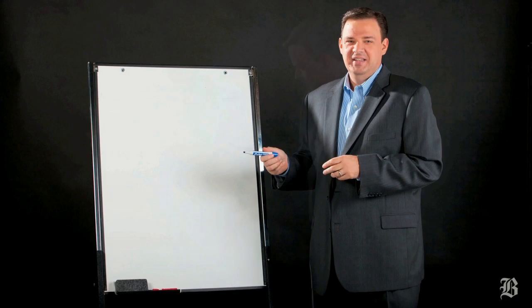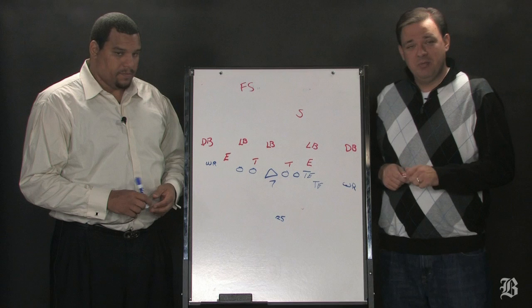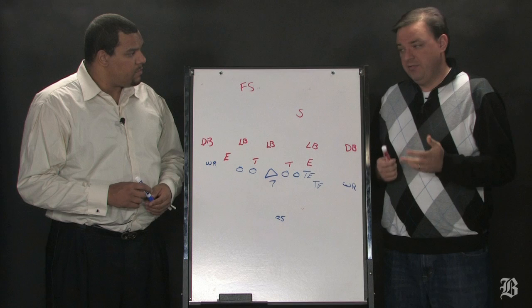Blue! 42! Hut! Hut! Hey everybody, I'm Greg Bedard, the NFL writer at the Boston Globe, here with former Patriots tight end Jermaine Wiggins. We are going inside the Patriots playbook with a look at Sunday's opponents, the Philadelphia Eagles.